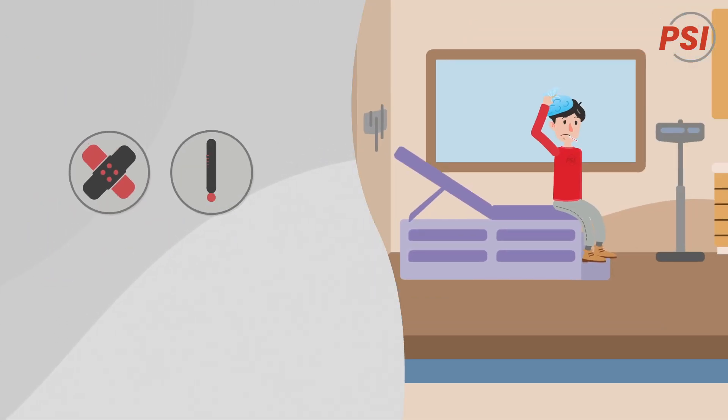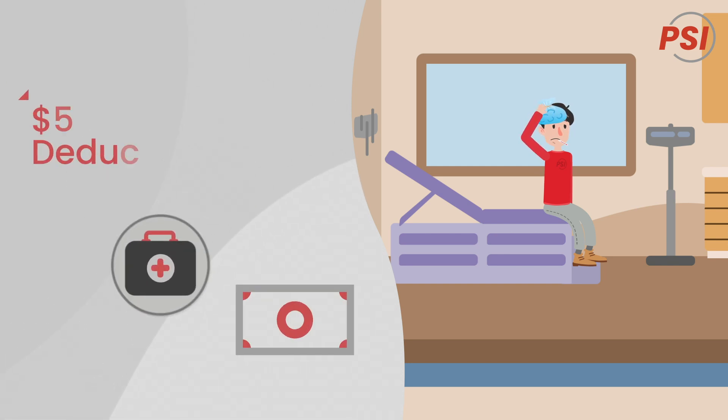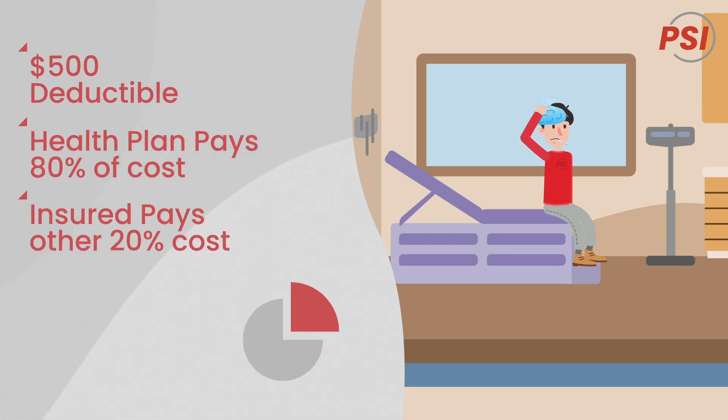If John has an injury or illness that requires medical care, he'll first pay his $500 deductible. His health plan will pay 80% of the remaining costs, leaving John responsible for the other 20%.